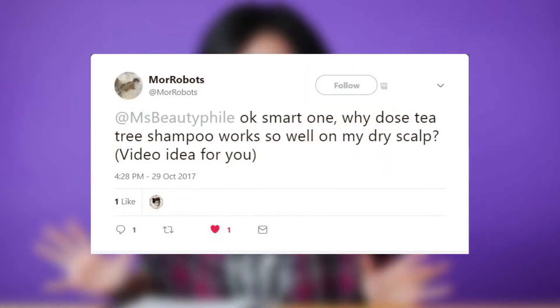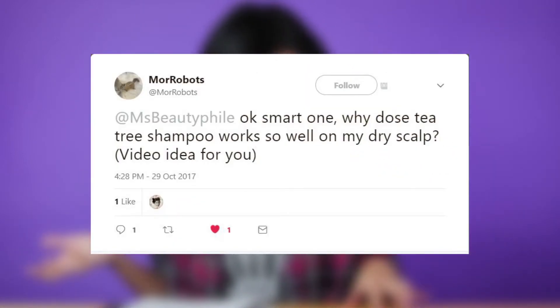I'm happy today because I got a question on Twitter from More Robots. He asked me why tea tree shampoo works so well on a dry scalp. The answer is probably the tingling, but I bet he wanted to know the science behind it because this is a science and beauty channel.